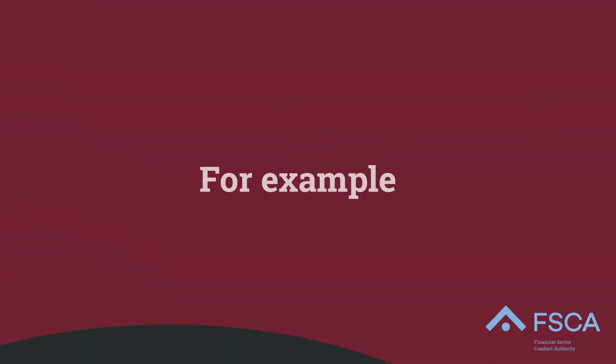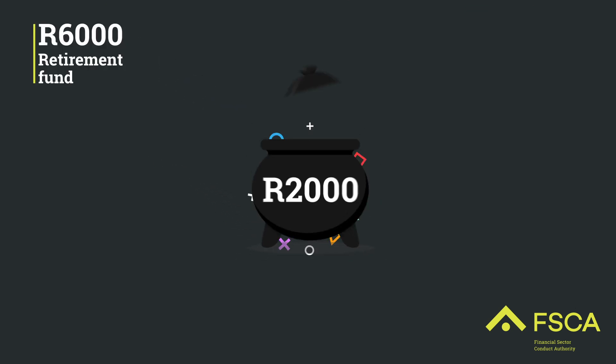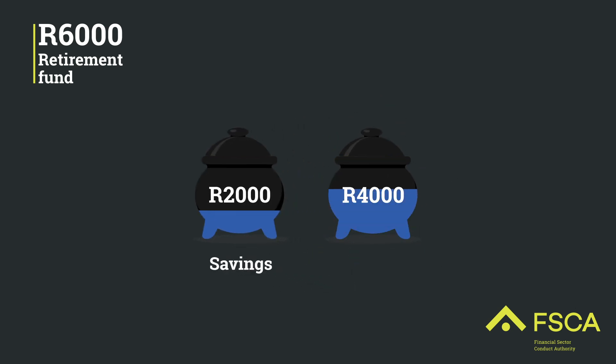For example, Shirley contributes 6,000 Rand a month to her retirement fund. 2,000 Rand, which is one-third, will go into a savings pot. 4,000 Rand, which is two-thirds, will go into a retirement pot.